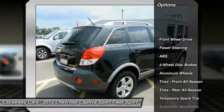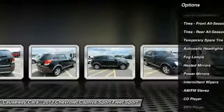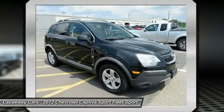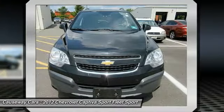Here are some of this vehicle's great options: stability control, traction control, keyless entry, anti-lock braking system, audio controls, leather wrapped steering wheel, Bluetooth, and adjustable steering wheel.